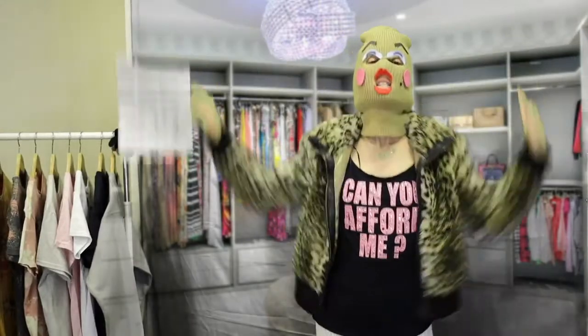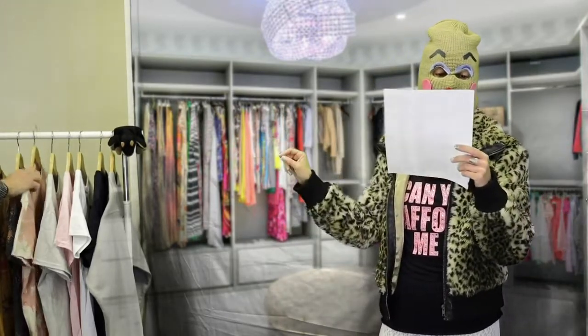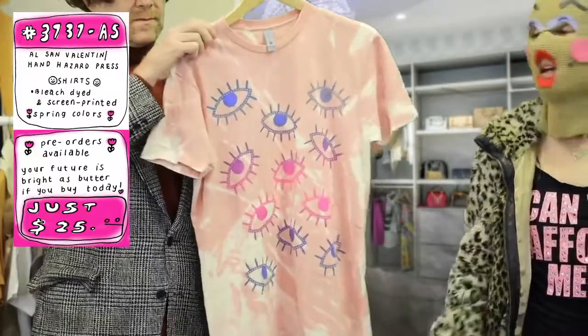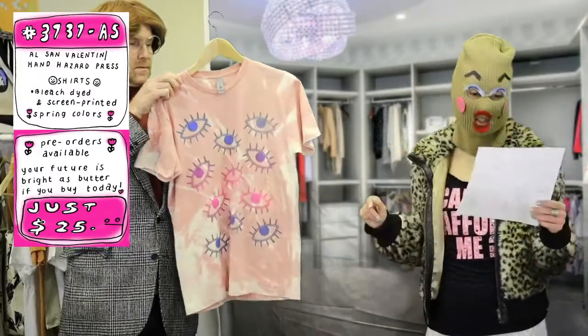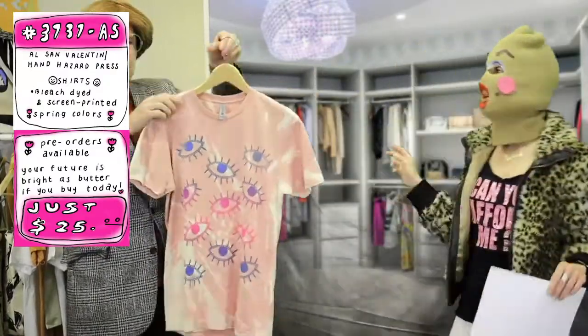And we're back to You Can't Afford Me, where we're selling you everything out of Paris Hilton's walk-in closet! Shoplifted in here, got my balaclava on. Our next artist and our next bunch of goods are so beautiful. This is coming from Al Sam Valentin, AKA Hand Hazard Press. They print right here at Space 1026. It is something so gorgeous and so lovely. It's $25! You can afford it! Angela's over here holding and demoing right now.